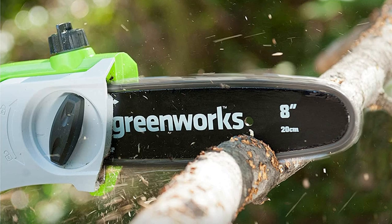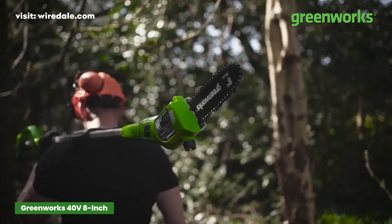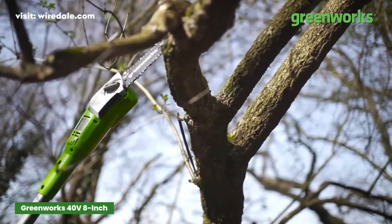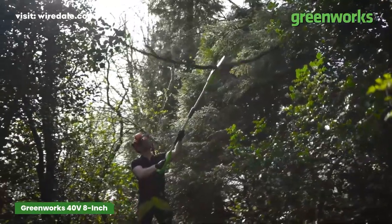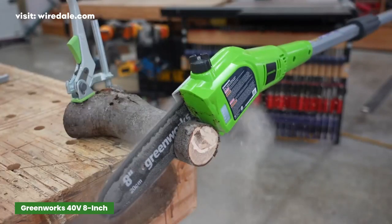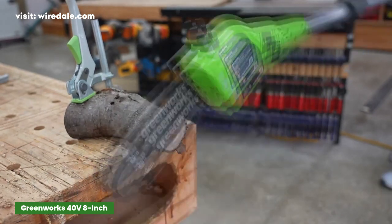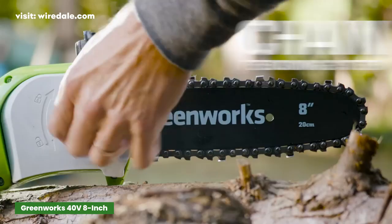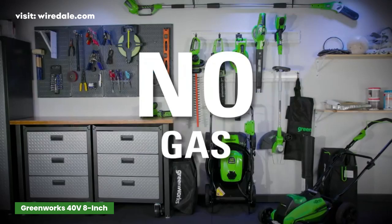The Greenworks 8-inch Cordless Pole Saw is one of our top picks out of all the pole saws. This cordless pole saw is powered by a 40-volt lithium-ion battery system that's rechargeable and interchangeable with other tools that have the same power capacity. A lot of it had to do with its lightweight of just 8 pounds, which made it much more manageable to cut branches far above our heads, and it left us with energy remaining after all the work was done, unlike some of the heavier saws.